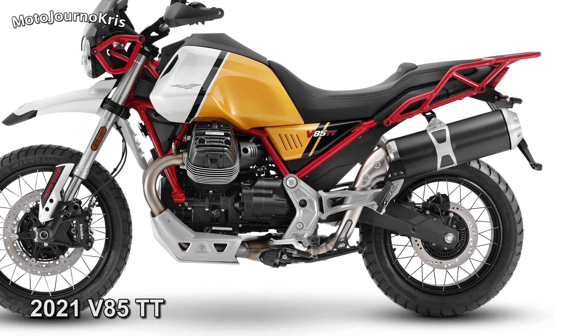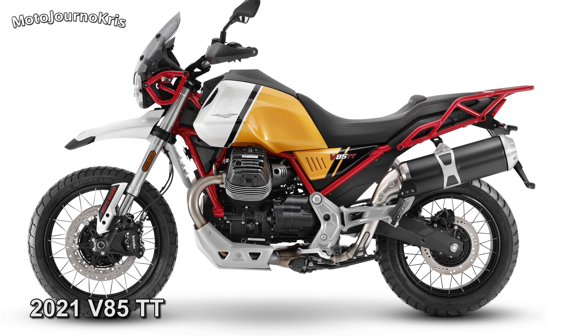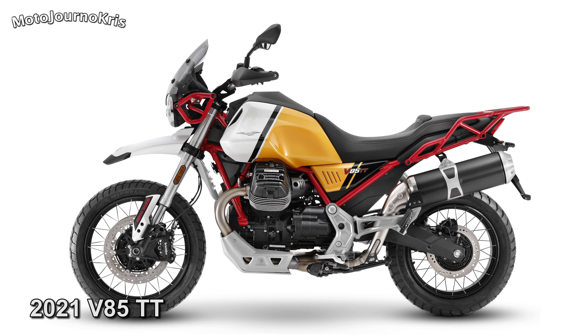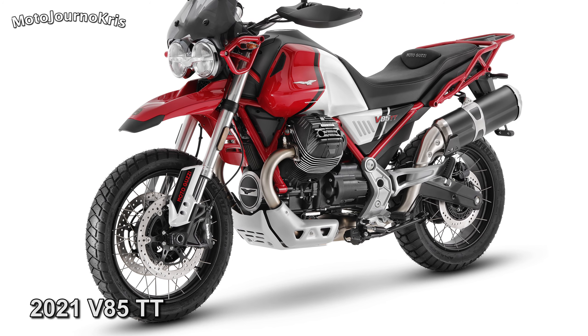Standard on the V85TT is a TFT display, traction control, ABS, and cruise control. We'll have to wait for the full specifications, but it's likely these will mirror the outgoing model pretty closely — that is to say, a 229kg wet weight and large 21-litre fuel tank.